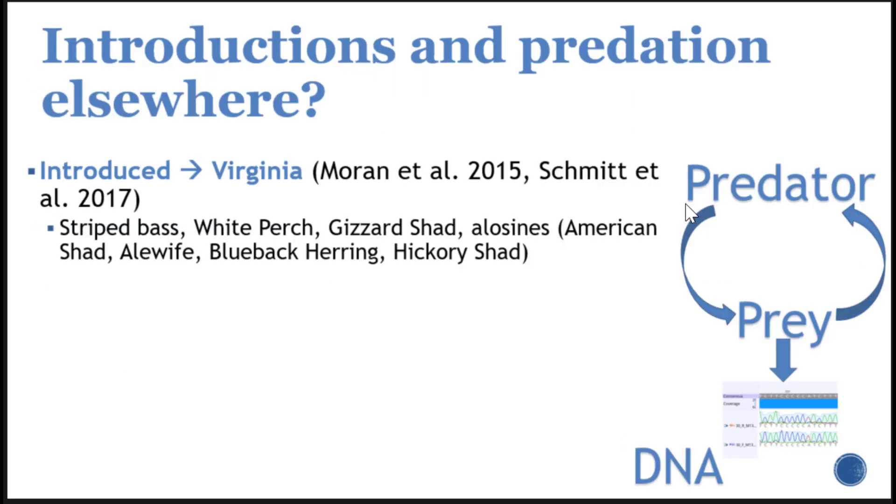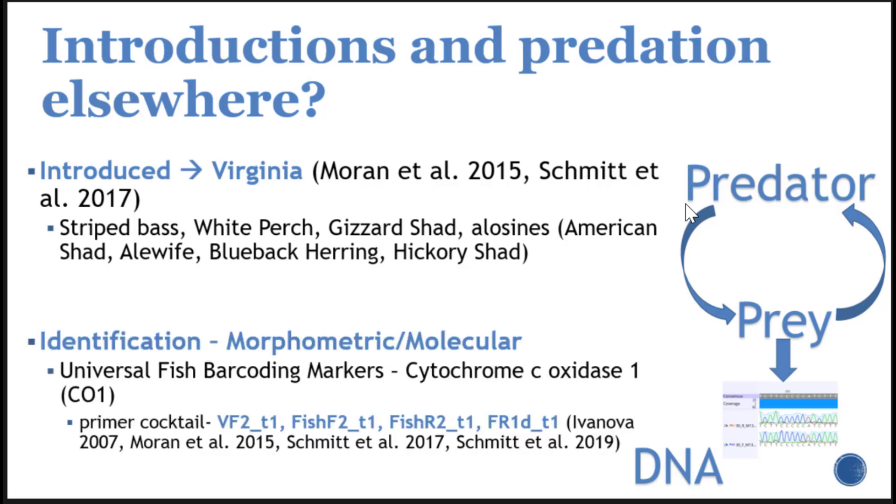One thing we do know is that where flathead catfish have been introduced elsewhere, they eat a lot of different things. Some studies came out from the introduced range in Virginia, including the James, Rappahannock, and York River systems. Flathead catfish were found to prey on a lot of different items — including striped bass, white perch, gizzard shad, and various migratory alosines. A lot of those species we actually do not have in the Susquehanna River, so we don't have a good basis for comparison. In those Virginia studies, they used a combinational approach using morphometric characteristics and molecular techniques to identify the prey fish in their diets.